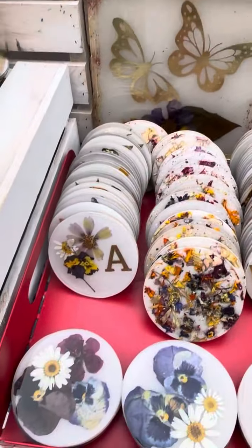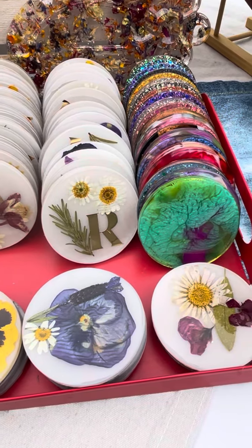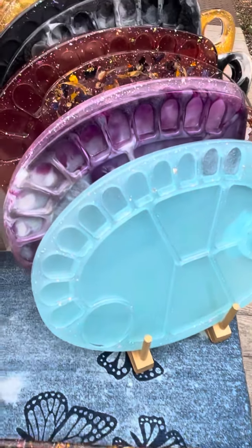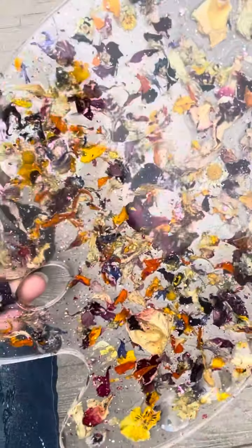I brought out some coasters — I have my monogram coasters, floral coasters, and then some holographic and marbled coasters. New painter's palettes in different colors, and I even brought out some that have little flowers in them with a lot of glitter.